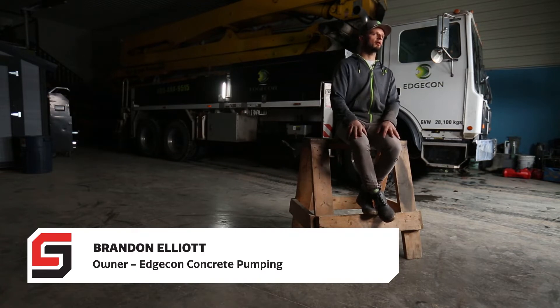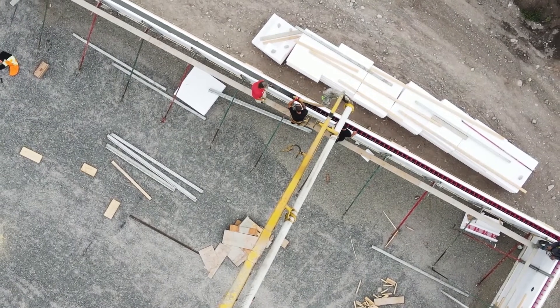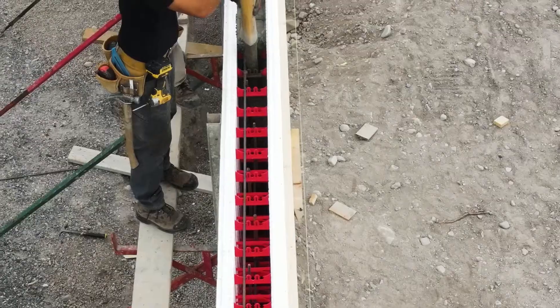If I show up on a site and I don't see white block with red ties, more times than not, I see a blowout. Something's going to happen. If I see Superform on site, I know I can turn up my pump.